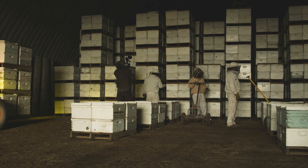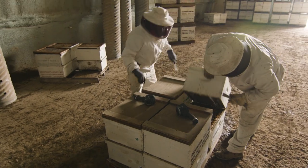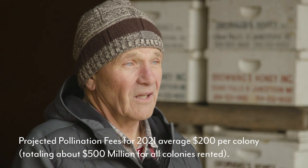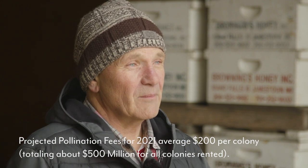So we get more bees when we need them. It's kind of against nature to have a large hive of bees this time of year, but that's what the almond growers need in California. They need large hives of bees to pollinate when those trees start to bloom the first of February.